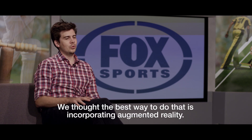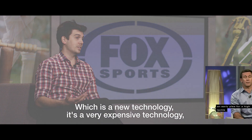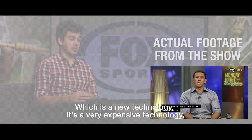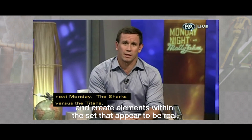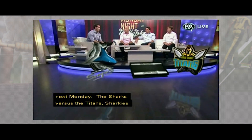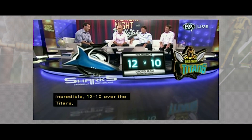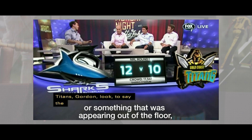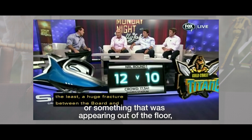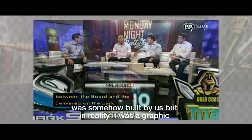We thought the best way to do that is incorporating augmented reality, which is a new technology and a very expensive technology, and create elements within the set that appeared to be real. We wanted to trick the viewer into thinking something that was a continuation of the set, or something appearing out of the floor, was somehow built by us — but in reality it was a graphic that we were making.